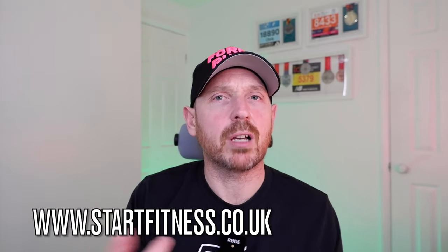Now this video is sponsored by the guys at Start Fitness. Get over to startfitness.co.uk and use the code 40 Runs and you're going to get 10% off the shoes that I'm talking about today.